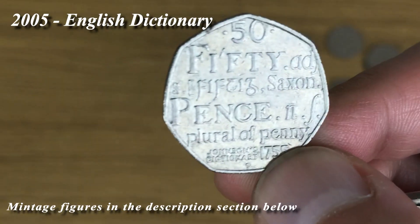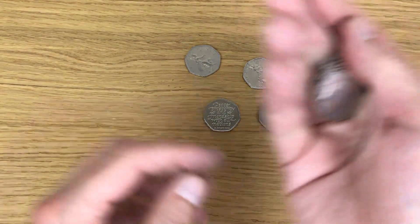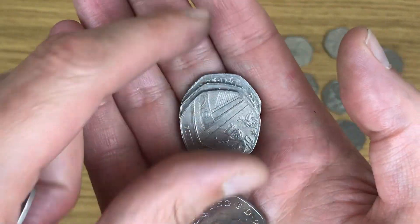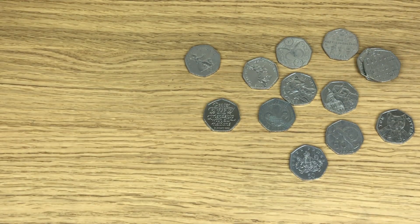Third one for today - another Dictionaries. Let's just see if there's anything hiding away at the back. Nope, there isn't. So there we go - that's a nice haul, I think you'd all agree.